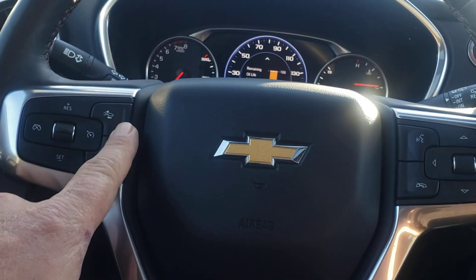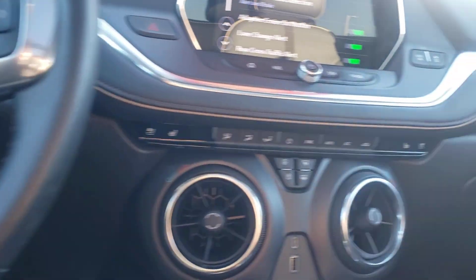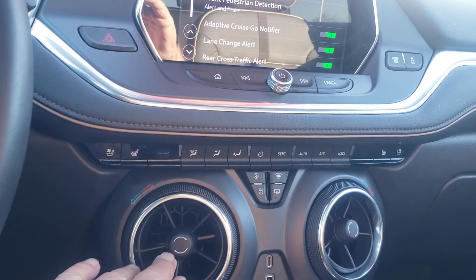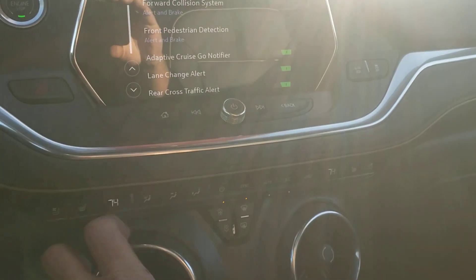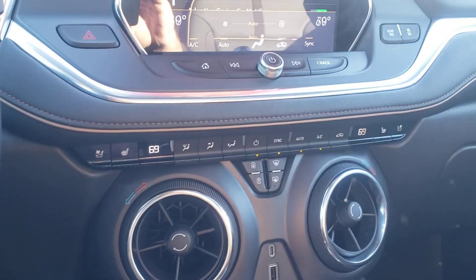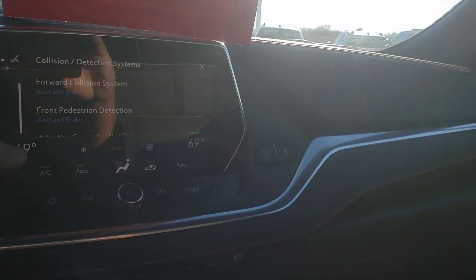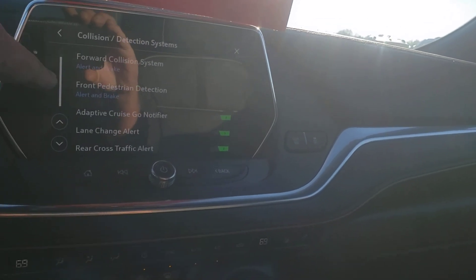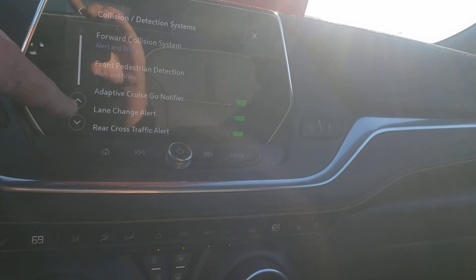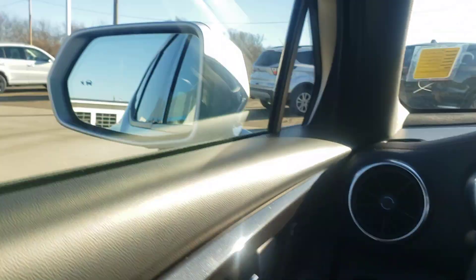You've got heated steering wheel, heated and cooled seats. I love these vents on the Blazers — they're out of the Camaro, but you can adjust them. This is how you adjust your temperature, which is really cool. You've got forward collision, front pedestrian, adaptive cruise, lane change alert, rear cross traffic, and blind spot monitoring.